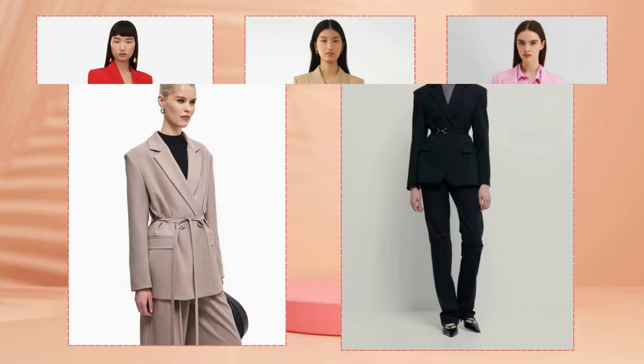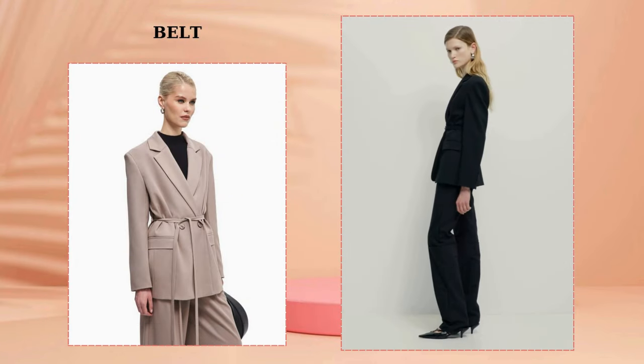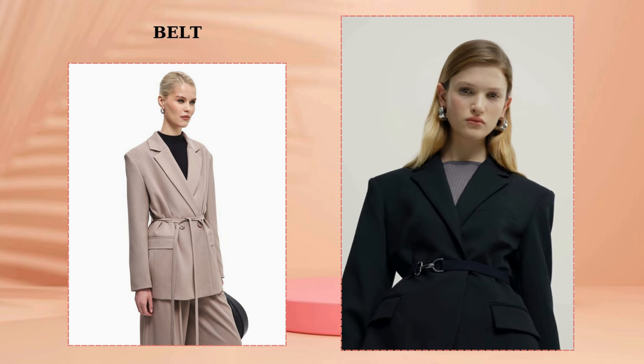If your goal is to emphasize your waist, you can do this with a belt. Let's look at current selected examples.